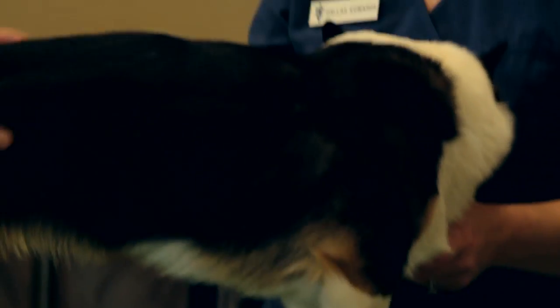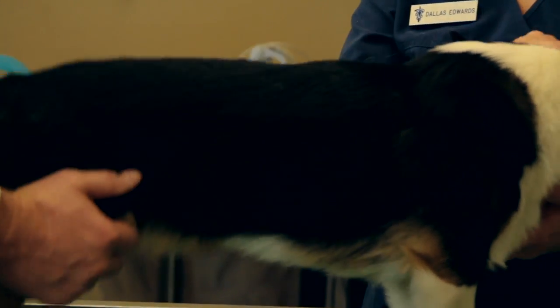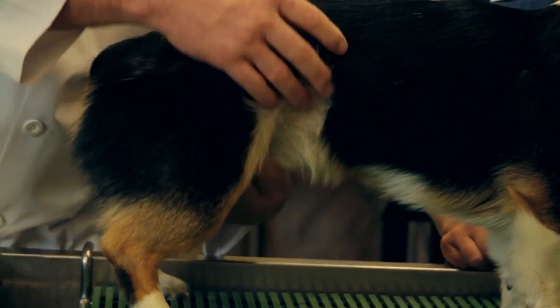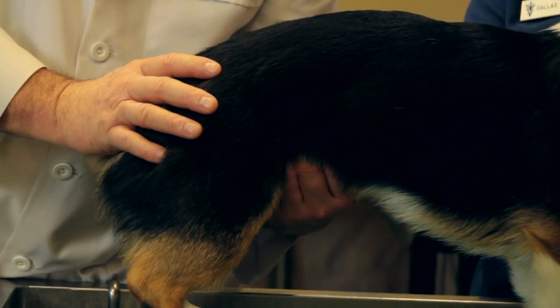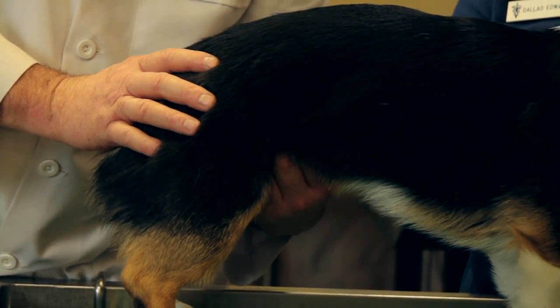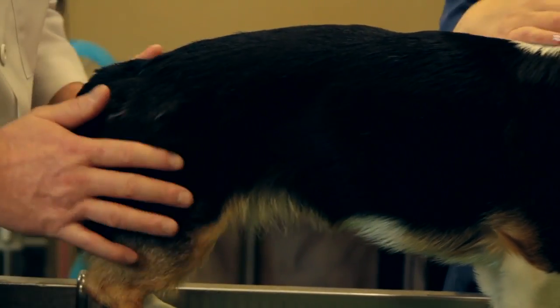We're going to palpate along his body, checking for lumps and bumps and painful areas — we don't find any. I'm going to rub his belly, checking for lumps and bumps, check for a hernia in his belly button, one in his groin, and I'm going to palpate inside his belly. Palpate means to feel. You'll be surprised at what we can feel in a dog's belly on occasion. This feels wonderful — nothing's painful, no lumps or bumps there — and then we'll move to his knees.